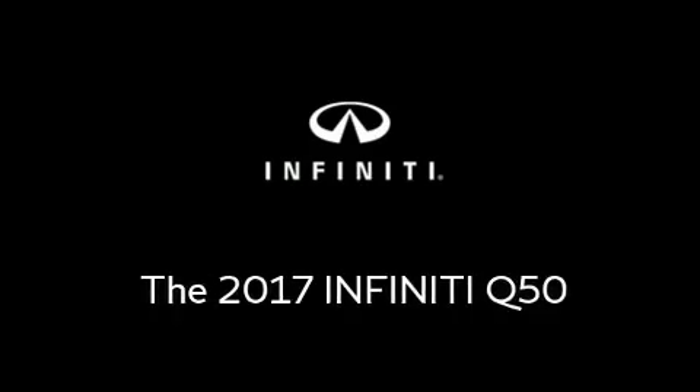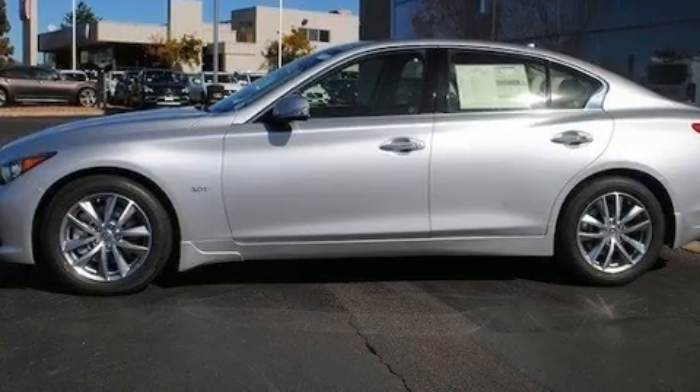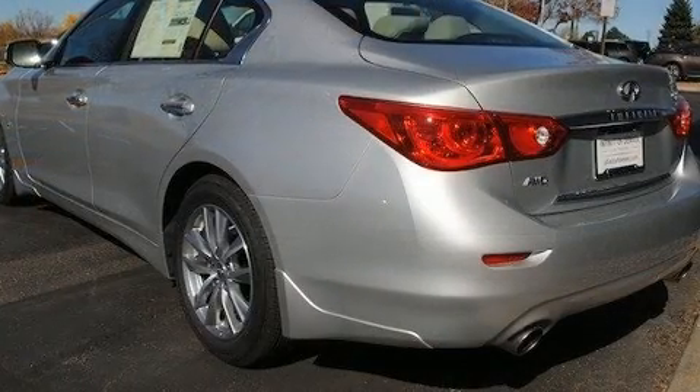Take command of the road in the 2017 Infiniti Q50. This four-door, five-passenger sedan provides a satisfying ride for all passengers.